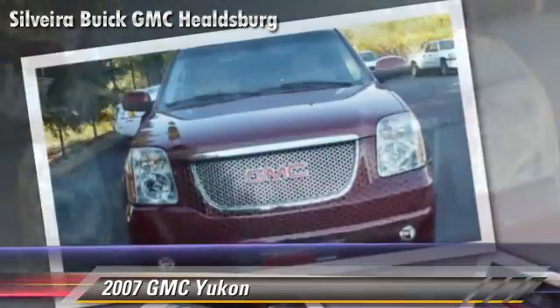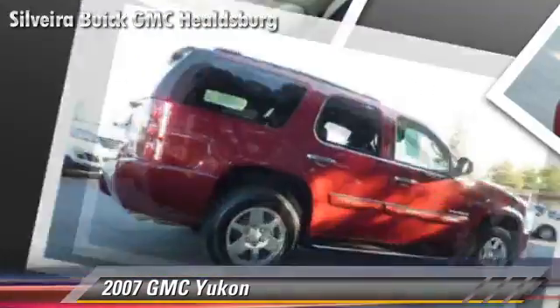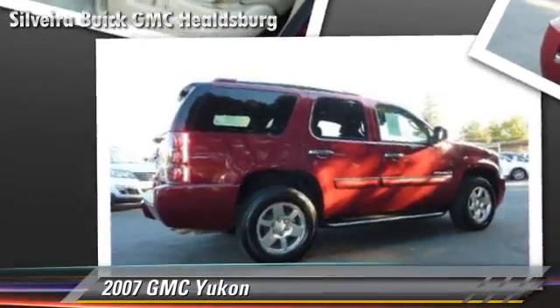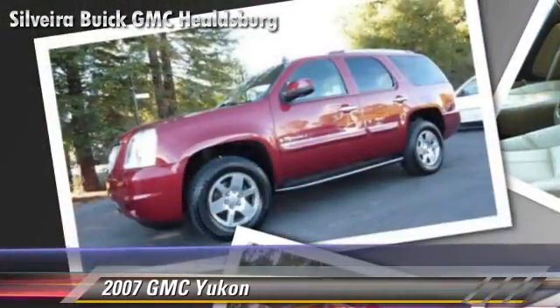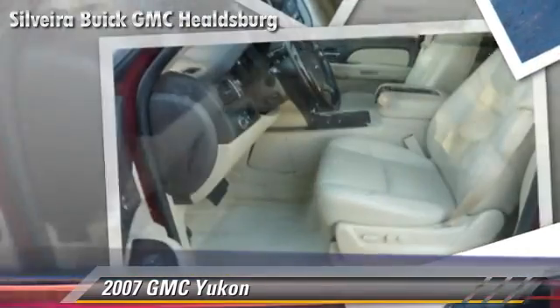Safety features include traction control, stability control, and four-wheel ABS. Comfort and convenience features include multi-disc CD player, satellite radio, and third-row seating.